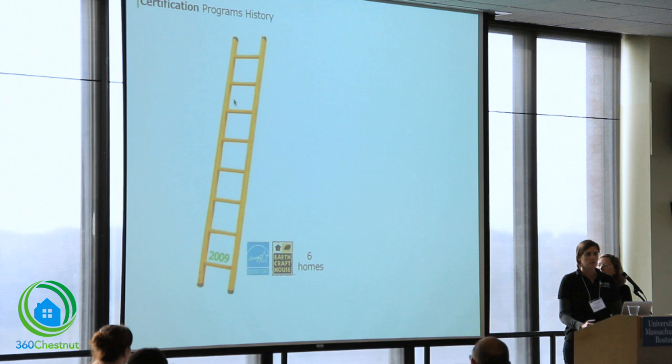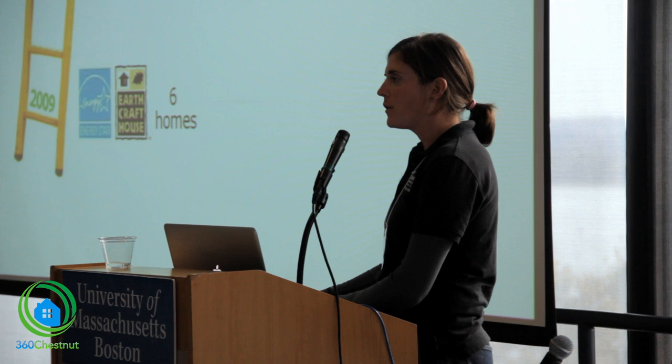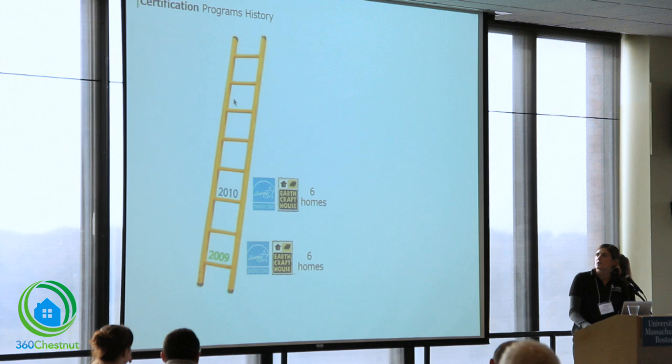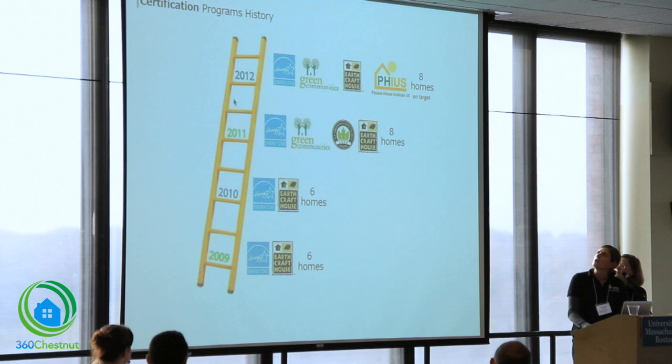Around the same time we started working with Parsons School for Design, Habitat was getting interested in building more energy-efficient homes. In 2009, we started with the EarthCraft program in Virginia, building a Tier 2 home — changing our framing practices, installation practices, and sizing our HVAC systems more properly. We continued in 2010 and 2011 with that same standard EarthCraft home. In 2011, we started working with Green Communities as well through our government funding, and decided to make one of our eight new construction units silver certified.